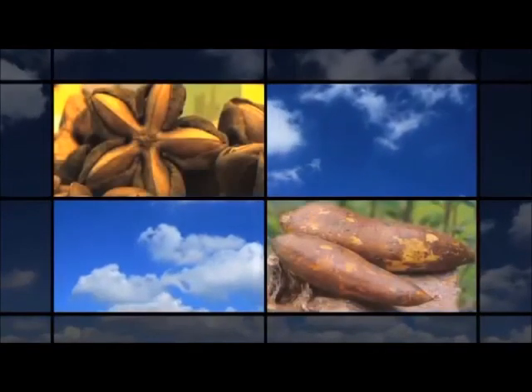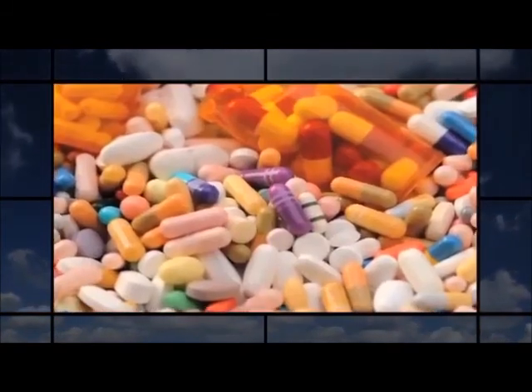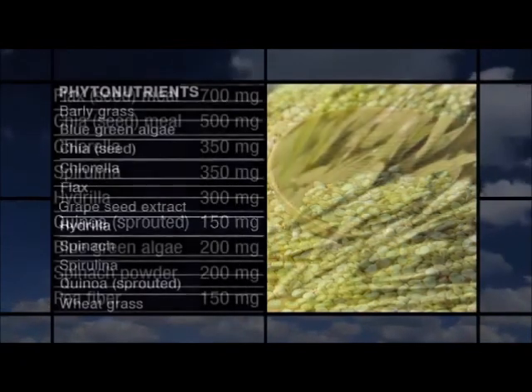So Shakeology — what I like about it is it's one of the only products I've really seen that actually has these whole food derivatives in it, which have more of a synergistic effect than just here's a boatload of vitamins. I like the fibers that are in it, and the quinoa in it, and the phytonutrients.